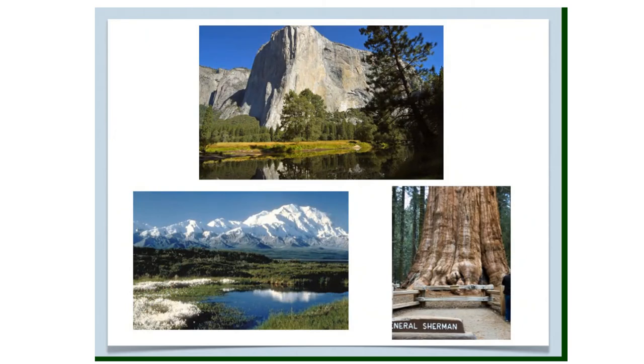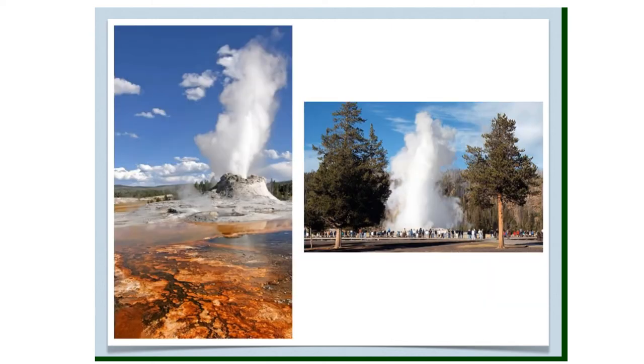The West region's natural features have been popular with travelers. Some of the most beautiful national parks are located here, including Denali National Park in Alaska, Yosemite National Park in California, Bryce Canyon in Utah, and Yellowstone National Park in Wyoming. You can also visit the world's largest tree, a giant sequoia, in Sequoia National Park in California. Yellowstone National Park was established in 1872 as the world's first national park and covers 3,472 square miles — bigger than Delaware and Rhode Island combined.